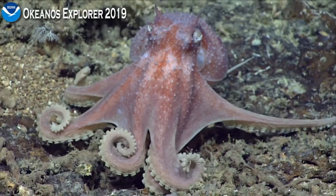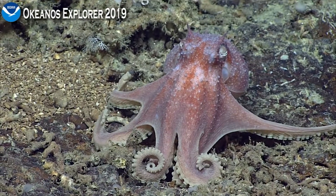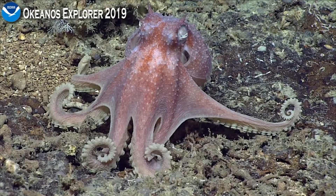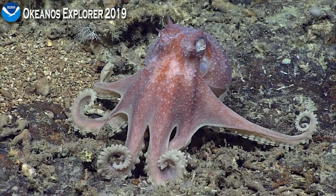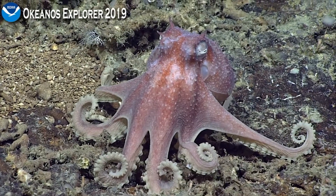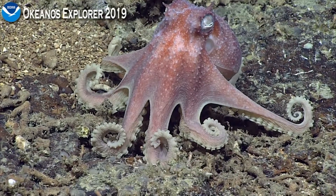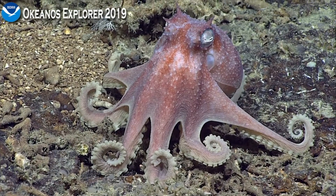So it looks like its suckers are all in one row — a straight row — when Mike was talking to us yesterday. That's part of the identification: whether it has one or two rows of suckers. I like how the tentacles are now kind of curled up in the front. It definitely looks like it's sleeping.